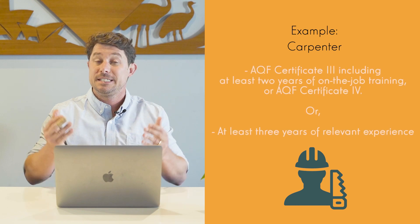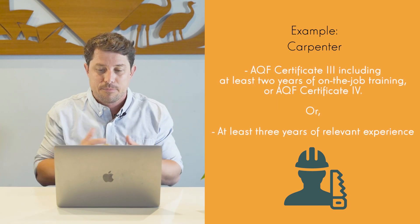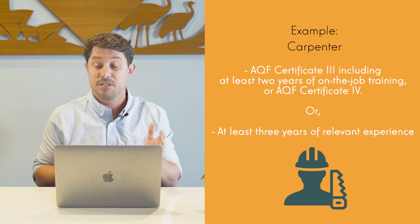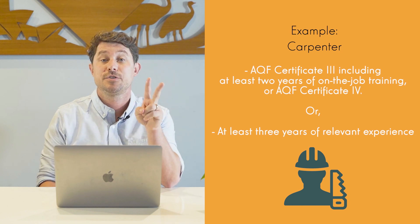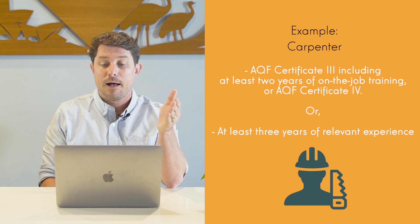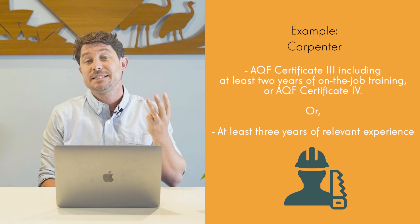For the occupation of carpenter, for example, the indicative skill level is a lot lower — you don't need a bachelor to be a carpenter. According to ANZSCO, the skill level is an AQF Certificate III including at least two years of on-the-job training, or Certificate IV. However, they do say if you have at least three years of relevant work experience, this may substitute for the formal qualification.